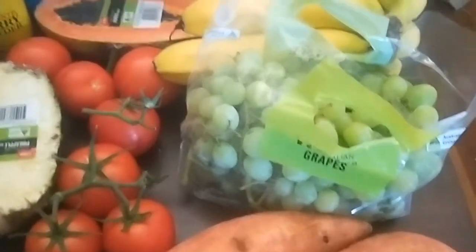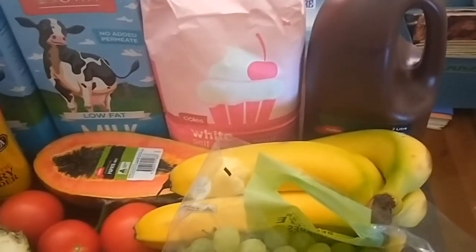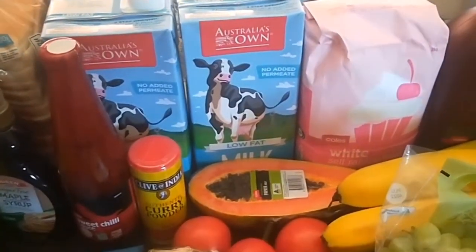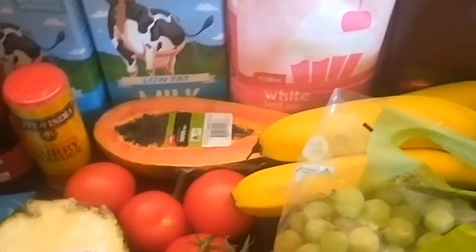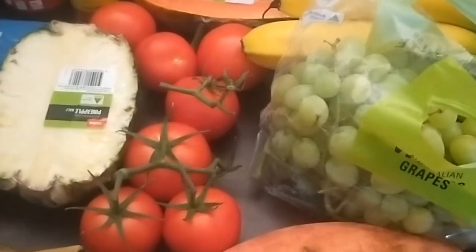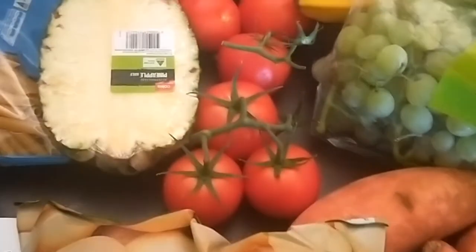Two sweet potatoes, grapes, bananas for smoothies, the big three-liter bottle of barbecue sauce that my husband goes through so much, self-raising flour, three of the two-liter long-life milk because it's slightly cheaper than the Coles home brand milk, half a papaya for smoothies, lots of tomatoes — I think I only asked for four but they gave me extra, but they were pretty cheap — and the cheapest two kilos of potatoes, and half a pineapple.